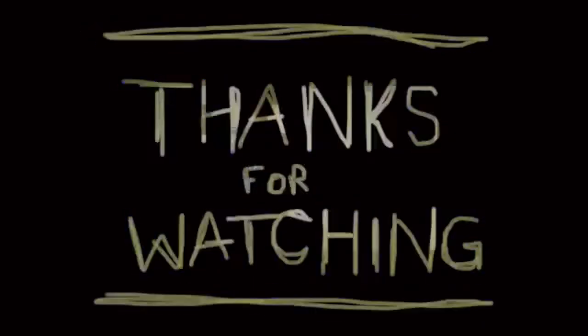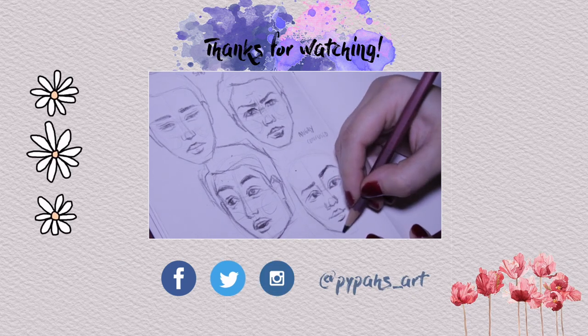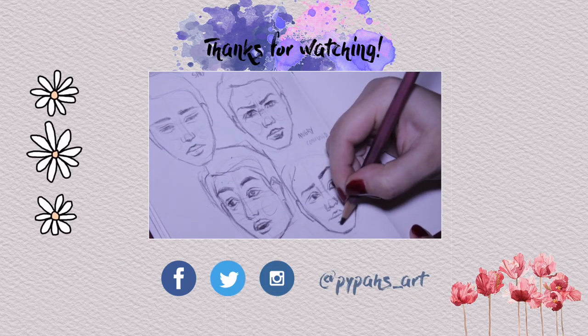On that note, we're ending this video. I hope you guys enjoyed it. I'll see you guys in my next video. Bye!